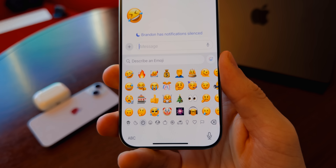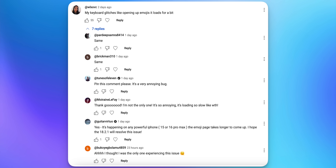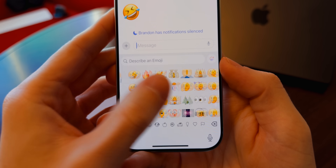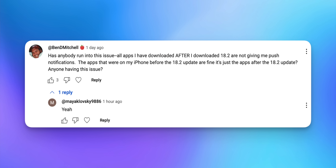Someone left a comment on my Apple Weekly episode about a bug in iOS 18.2 that a lot of other people seem to be having as well, and that has to do with the emoji keyboard. This person said the keyboard glitches when opening up emojis — it loads for a bit. I'm not currently having that issue; I can load up emojis just fine with no lag or load times.